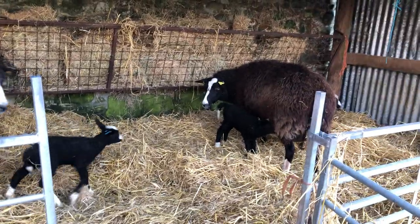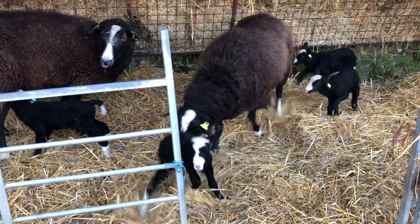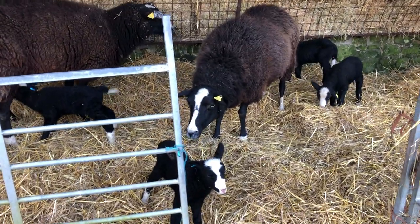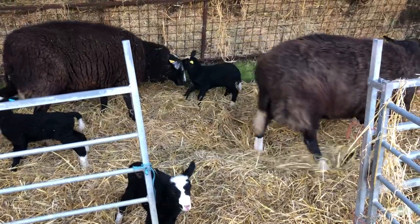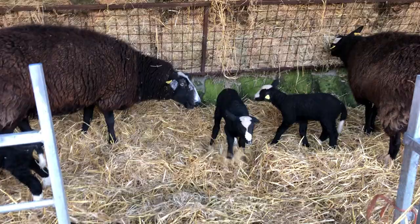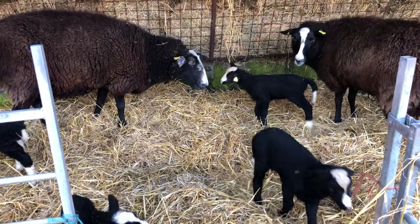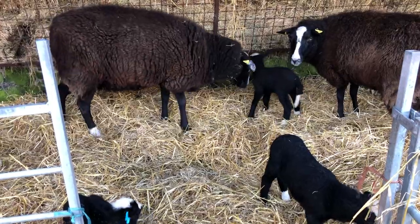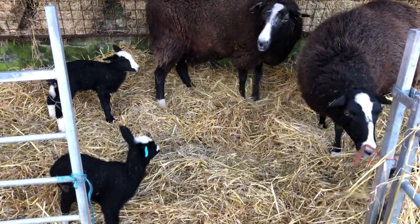They're both happily in each other's company. Oh, we're gonna get a headbutt! She's basically saying, go away, you're not mine. So nature can be very violent. Look, she's gonna headbutt the lamb that's not hers. There you go — saying, you're not mine, stay away from me. These are her two.